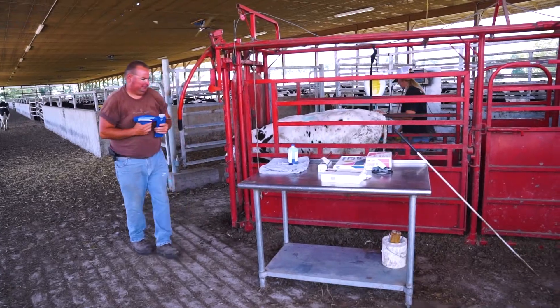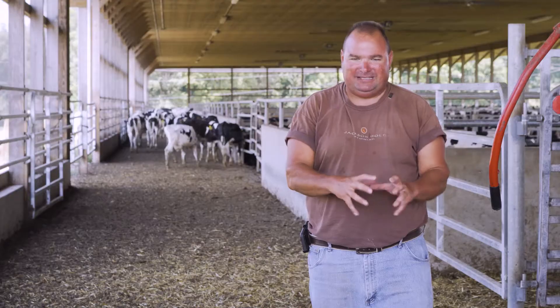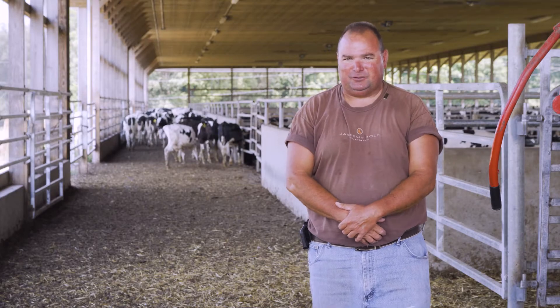One of the biggest things I've learned with implanting is that implanting has to work with your feeding program. I'm not saying you can take what I implant with today to your farm and make it work. Everybody has to find that right niche that works for them.